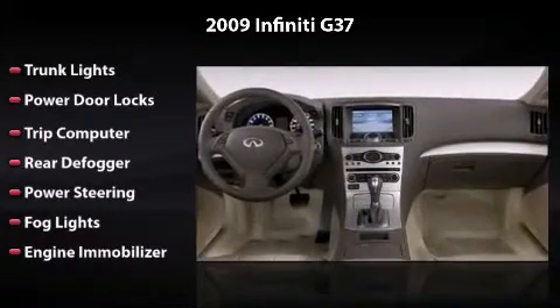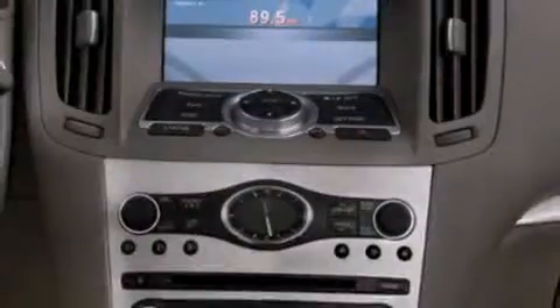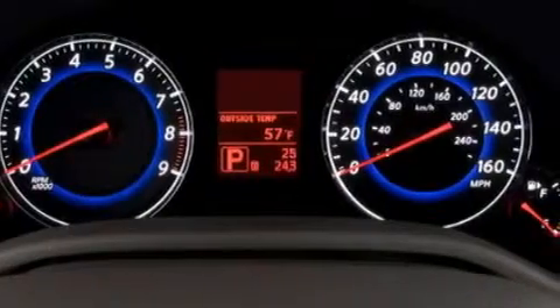Owning this vehicle is a dream. With its driver and passenger airbag, 4-wheel ABS and side airbag, this vehicle has the features to protect you and your passengers. Come in to see more vehicles like this one.